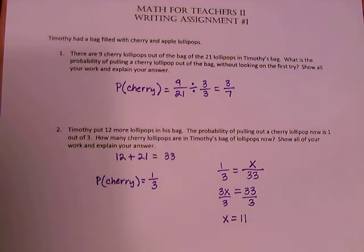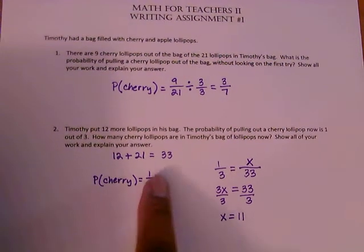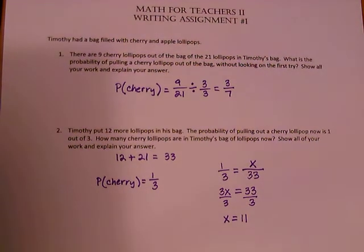That gives us x equals 33 divided by 3, which is 11. So there are 11 cherry lollipops out of a grand total of 33 lollipops. That ratio for the probability of a cherry lollipop being pulled out of the bag is one third, confirming there must be 11 cherry lollipops. This should assist you with completing the first writing assignment on Canvas.